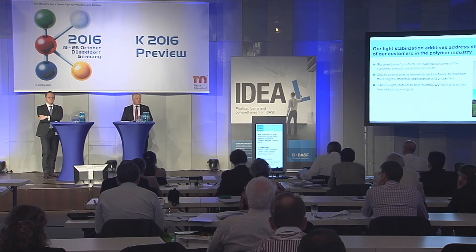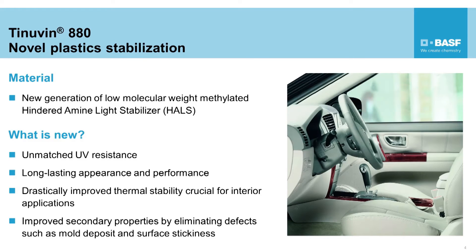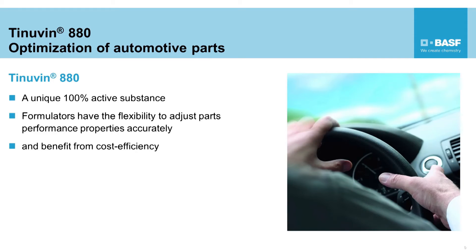With the Tinuvin 880, BASF is introducing a new hindered amine light stabilizer — called HALS. What is new? It's the unmatched UV resistance enabling long-lasting appearance and performances in plastic materials. It's about drastically improved heat stability and improved secondary properties by eliminating effects like mold deposits and also scratch stickiness, even in scratch-resistant films. Being a new chemistry with a 100% unique active substance, formulators can accurately adjust the car part performance to end applications and economics, and optimize the long-lasting appearance and performance of various polymers.